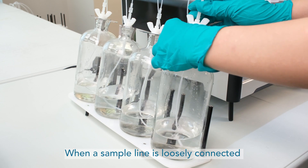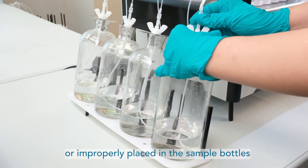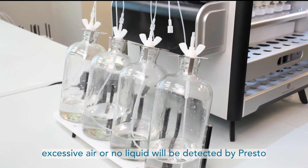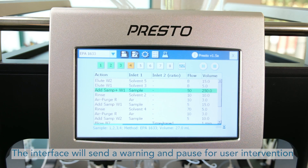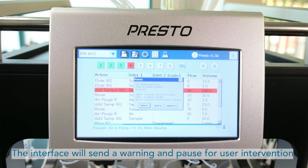When a sample line is loosely connected or improperly placed in the sample bottles, excessive air or no liquid will be detected by Presto. The interface will send a warning and pause for user intervention.